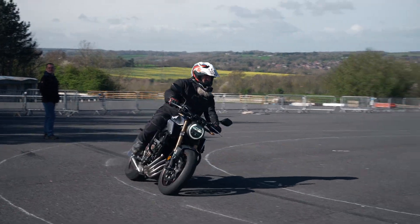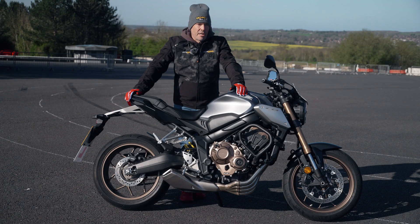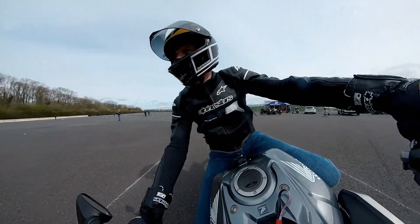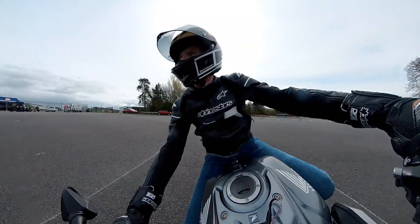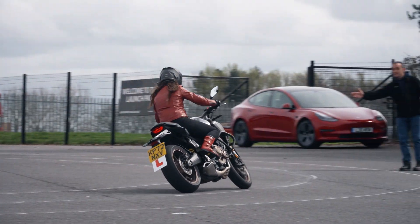Then we have the corner avoidance drill. If, for example, there's a car across the white line on your side of the road, a lot of riders will have a survival reaction and look at that car, and often ride into it. So we recreate that situation in a simulated environment and riders learn how to swerve and brake away without looking at the car — looking where they want to go. That's a life-saving drill.